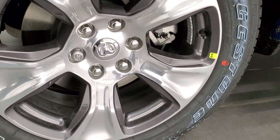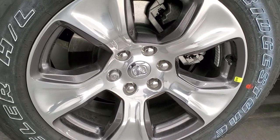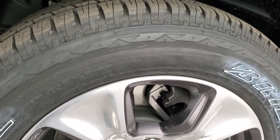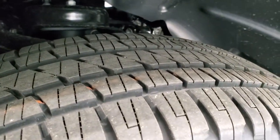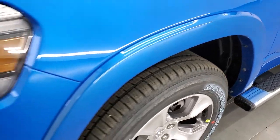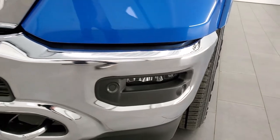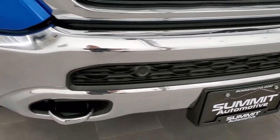These rims are a $1,395 option — painted and polished aluminum with granite pockets. The truck has Bridgestone Dueler HL tires, 275-55R20s, definitely a highway tread pattern. You get the fender flares with the Laramie package, and LED headlamps, running lights, and fog lamps are standard on the Laramie package as well.